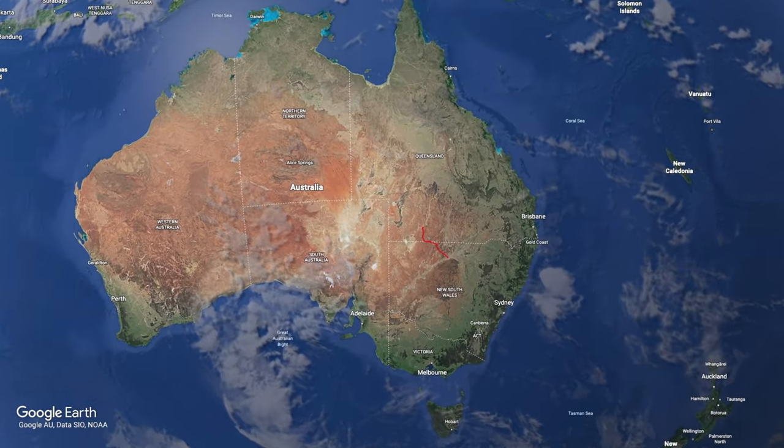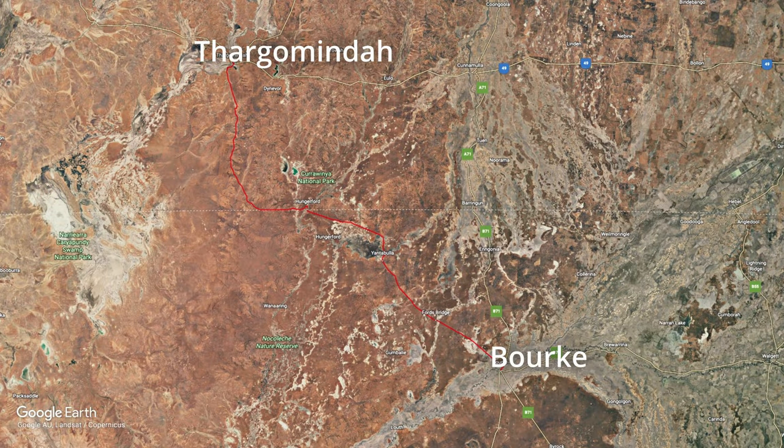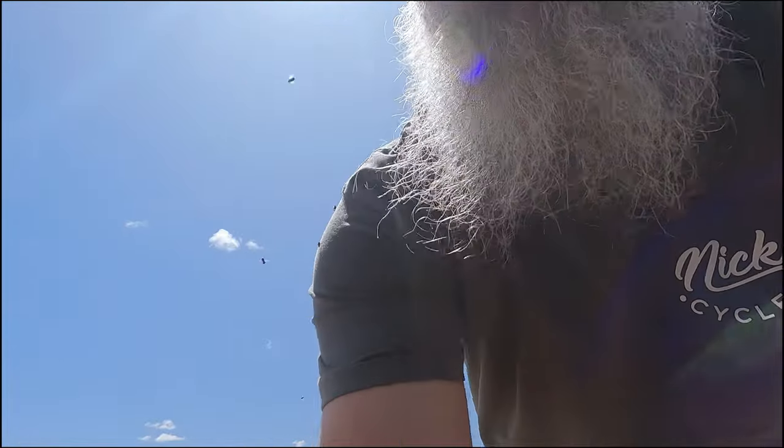Just hit the dirt proper on the Dowling Track. The Dowling Track runs from Bourke up to Thargomindah, then through Hungerford on the border and up into Queensland. It was built in the 19th century by James Dowling, thus called the Dowling Track. It's supposed to be a really good couple of hundred k's up into Queensland — a different route we haven't done before. We tend to run 25 psi in the front, 30 in the back, and 45 in the caravan, which seems to do well on these roads.